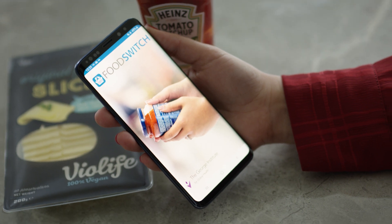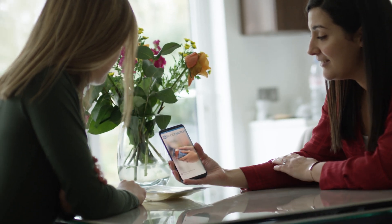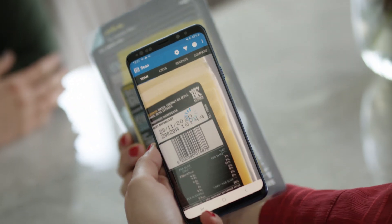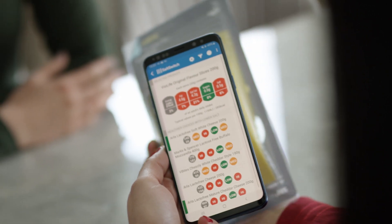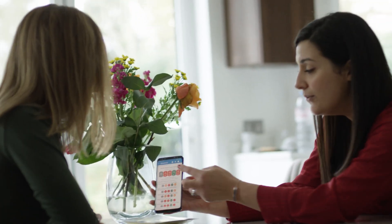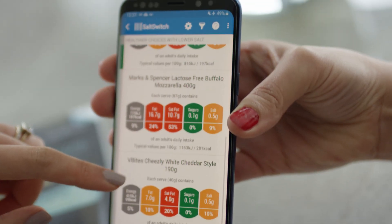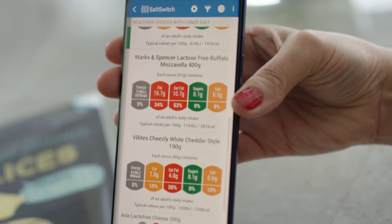But not all companies choose to display their information this way, preventing us from making the healthier choice. That's why Food Switch, the free health app, is really useful as it helps you find the lower salt options. Simply scan the barcode of a food and it will instantly give you the colour-coded labels for fats, saturated fat, sugars and salt, as well as healthier swaps within a similar category.